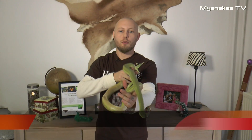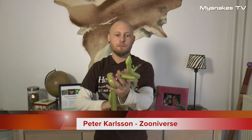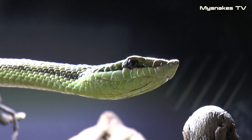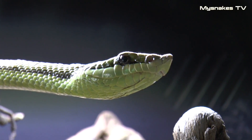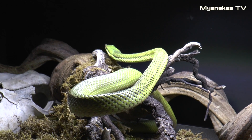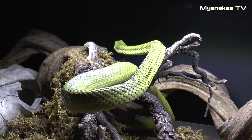Her har vi en Fylde Dryas Baroni. Det er en spændende sydamerikansk snog, som er kendetegnet ved sin spøjse snude. Det er formodentligt for at kamuflere sig, da det minder lidt om en gren eller et blad eller et eller andet.